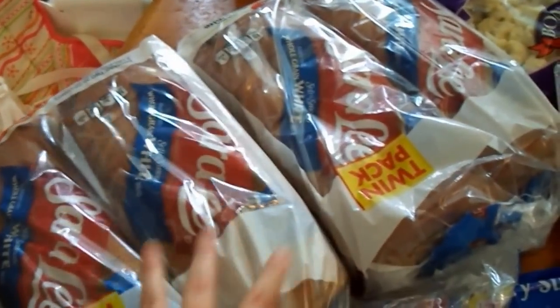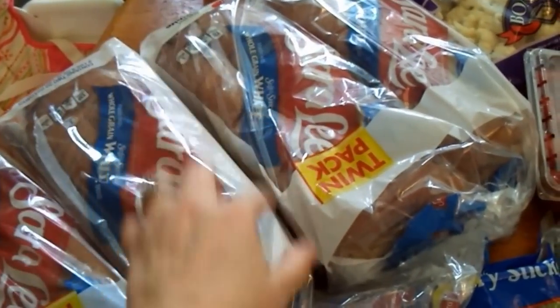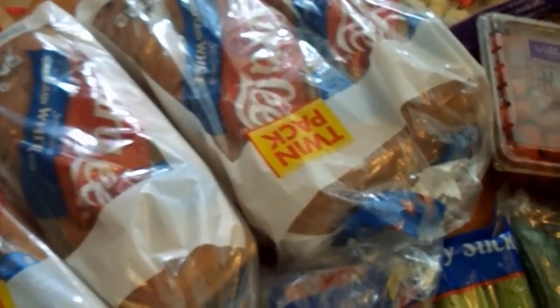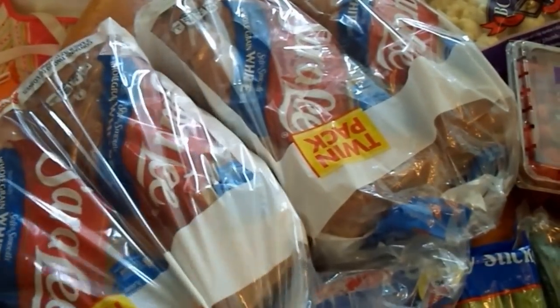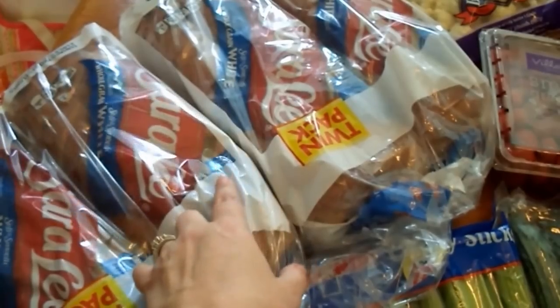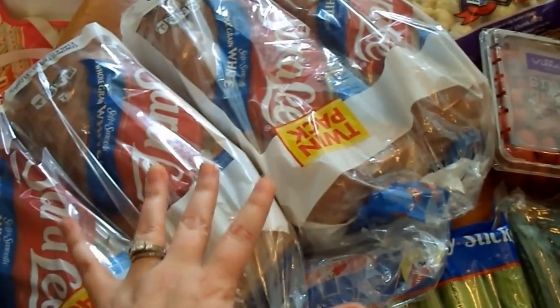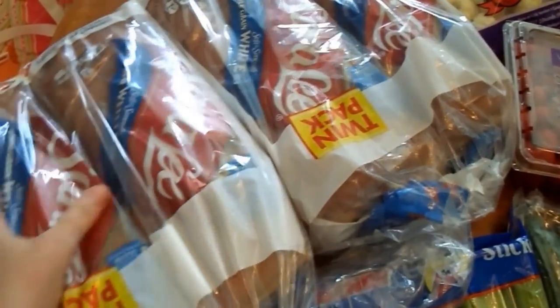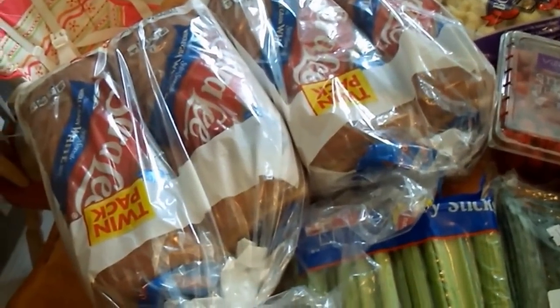I picked up four loaves of Sara Lee Whole Grain White Bread. This is not on my plan, but my father-in-law and husband prefer it, and my kids can have it too. Costco has the best price on this. These will go into our freezer and hopefully last three weeks or so — my father-in-law really likes sandwiches, so we'll see.